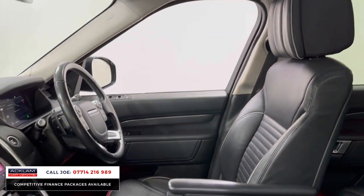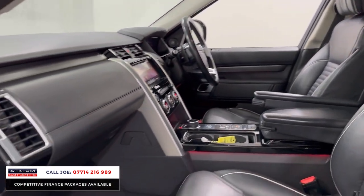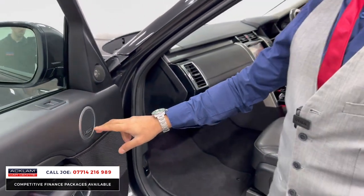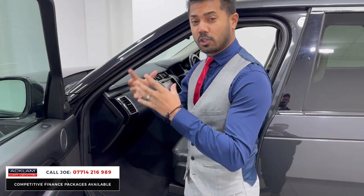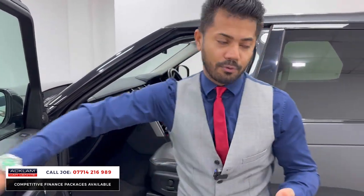You've got heated seats and ventilated seats. The touchscreen media system includes navigation, Bluetooth, DAB digital radio, and the Meridian surround sound system — not just the standard Meridian, but the upgraded surround version. And you have better quality leather front and back.